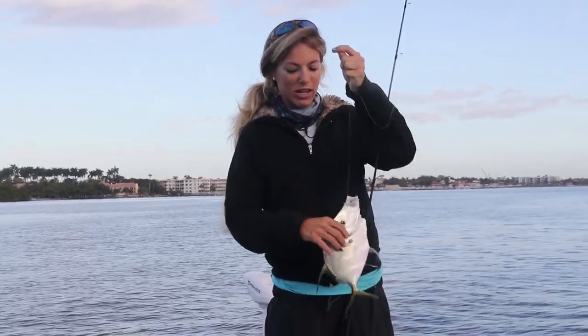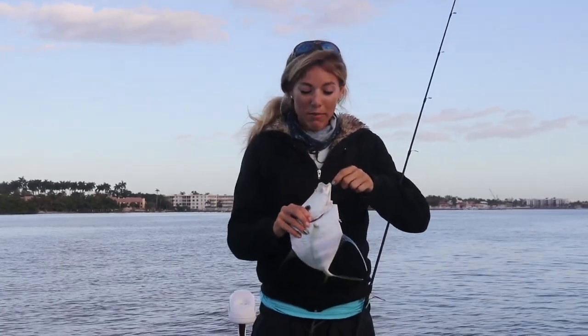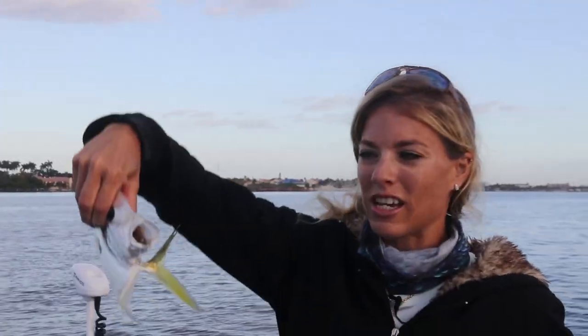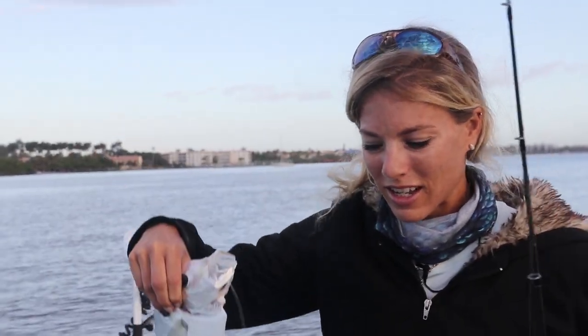I'm just going to get this line back in the water. Another fish — a moonfish. He's a little bit on the small side. He is a keeper, but I'm not going to keep him. He actually inhaled my artificial lure, so I got to try to get that out of his mouth real quick and let him go.